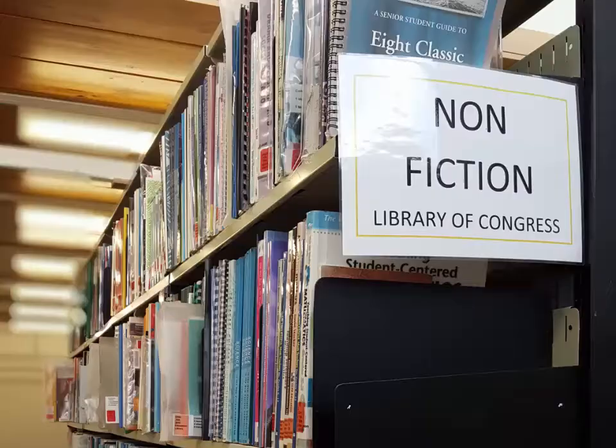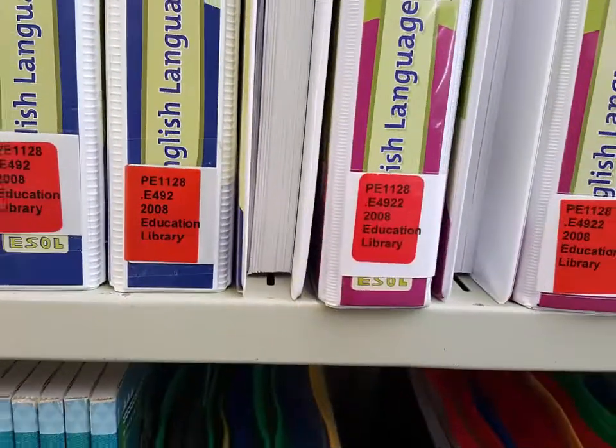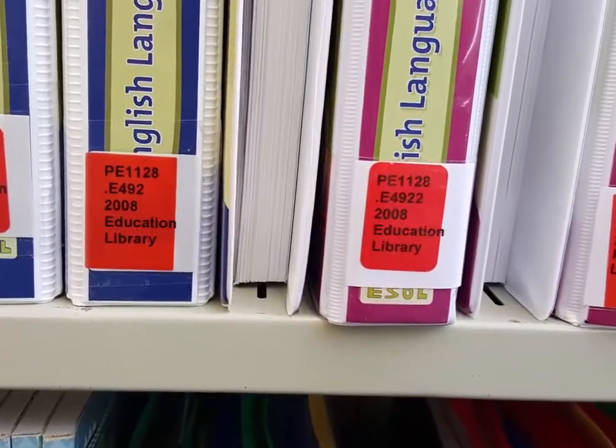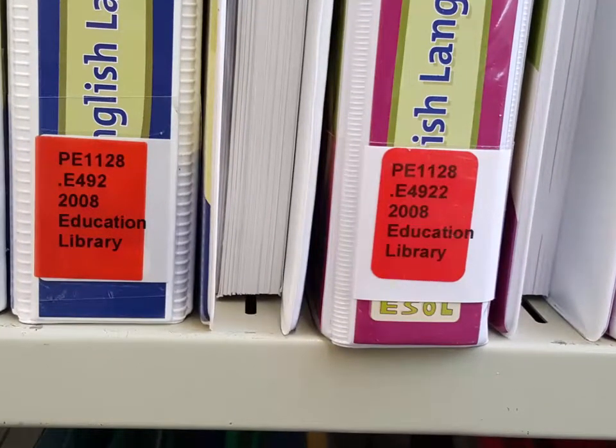Teacher resources are shelved in the Non-Fiction Collection, Te Reo Collection, Reading Centre, and in a separate collection using Library of Congress Classification, which is the system used in our central library.